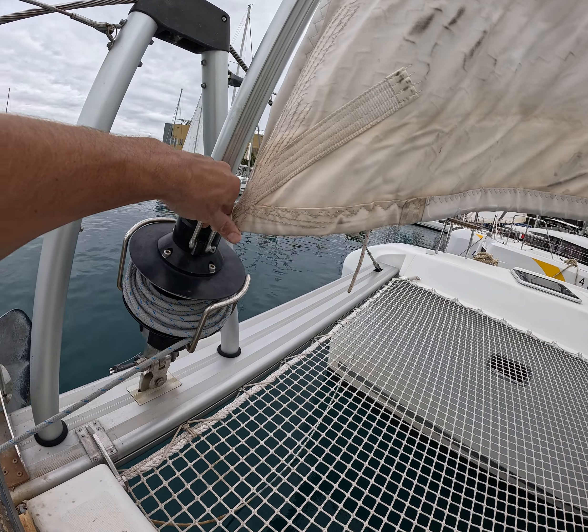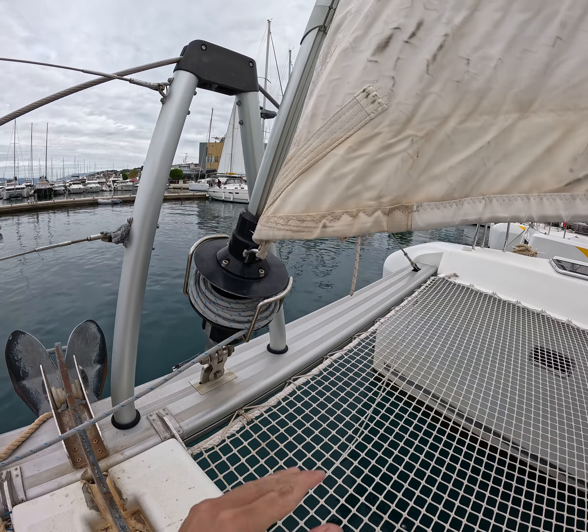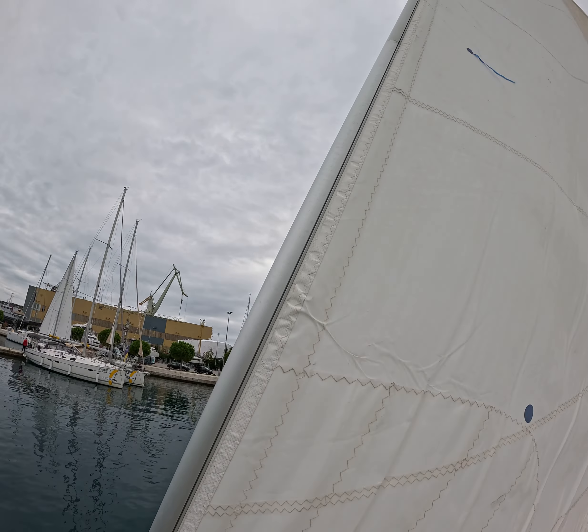The connection on the furler is alright, just a little twist. And the forestay looks good.